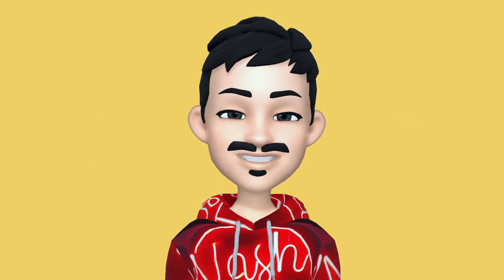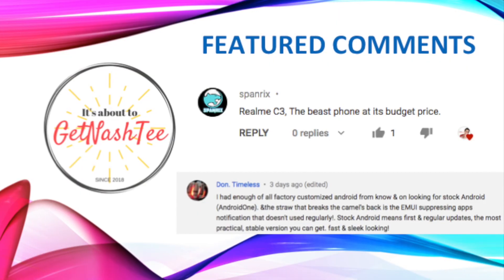I'm Nashti. Till then. Before we go, here are today's featured comments.